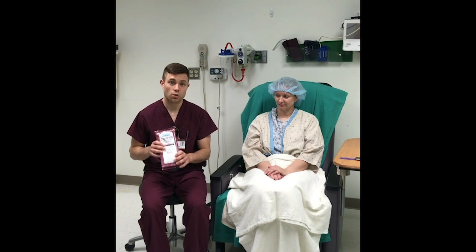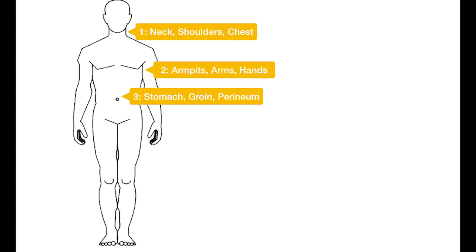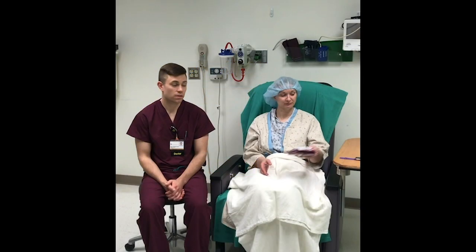The first step will be to obtain your chlorhexidine gluconate skin wipes and walk through the skin decontamination with your patient. Each kit comes with a total of six wipes, two per packet. The first wipe will be used to decontaminate the neck, chest, and shoulders. The second wipe will be used for both arms, hands, and lastly the axilla. The third wipe will be used to wash the groin, perineum, and abdomen. The fourth wipe will decontaminate the right leg and right foot, and the fifth wipe will cover the left leg and left foot. The last wipe will then be used on the buttocks and back. Once your patient has finished these steps, you can discard those wipes.